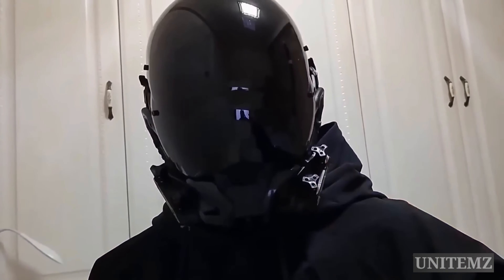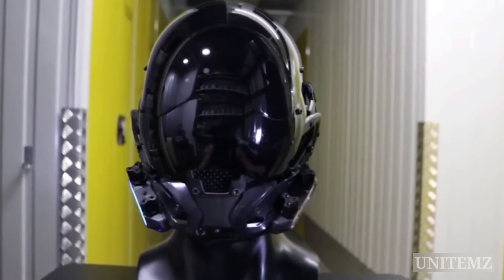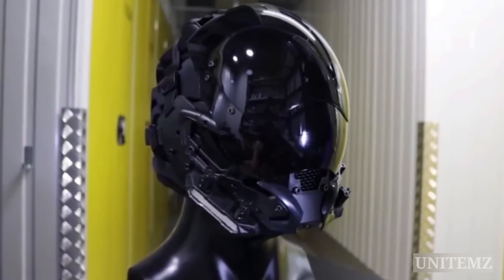You can see clearly through the visor, although it's black. All the helmets look hard and durable, but please don't use them as a motorcycle helmet — they aren't designed for that purpose.